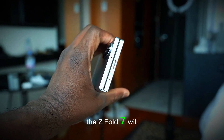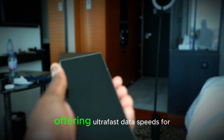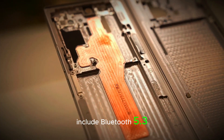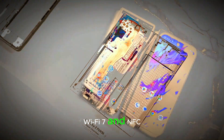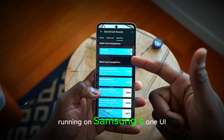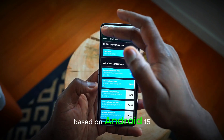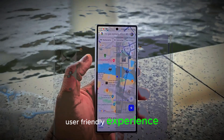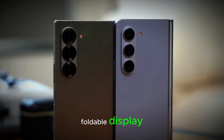The Z Fold 7 will also support 5G, offering ultra-fast data speeds for streaming, gaming, and browsing. It will include Bluetooth 5.3, Wi-Fi 7, and NFC, ensuring easy connections to other devices. Running on Samsung's One UI 7 based on Android 15, the Z Fold 7 will offer an optimized, user-friendly experience, especially for multitasking on the foldable display.